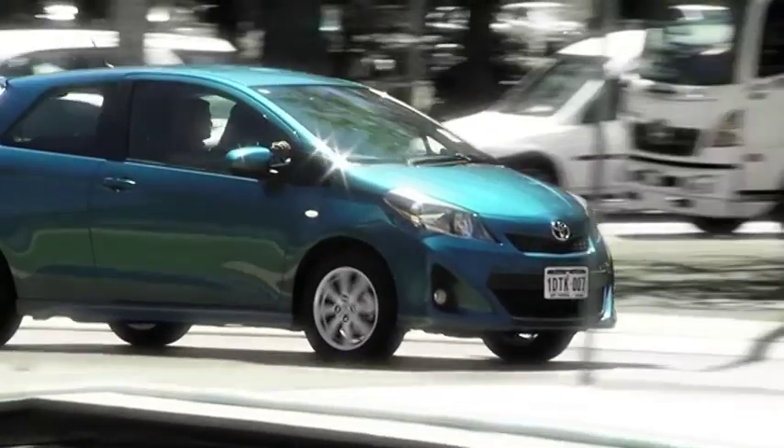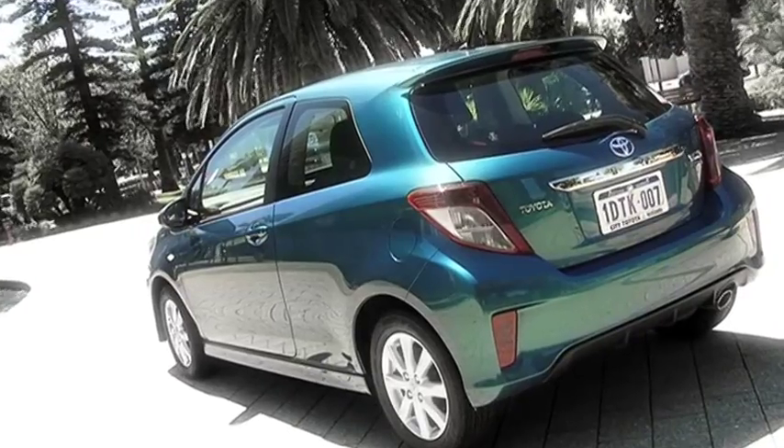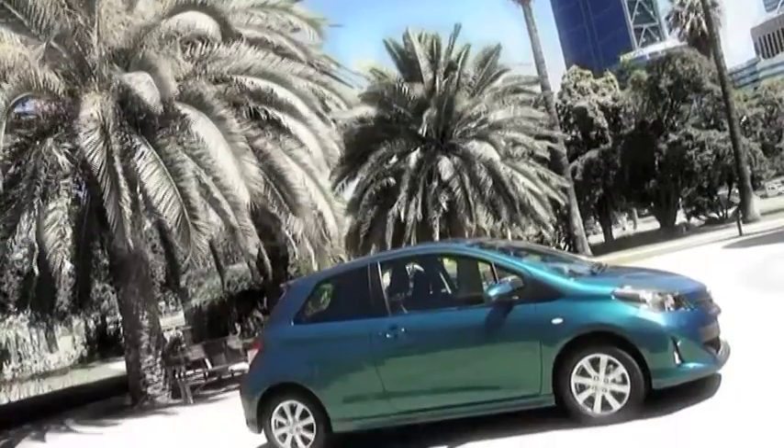Cool to look at, fun to drive — and that's just what it is. Sporting a front grille and headlights, 15-inch alloy wheels, bumpers and sporty side skirts, it's honestly a head-turner wherever you go.